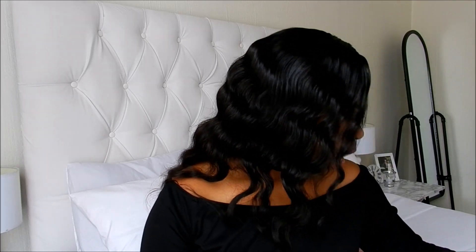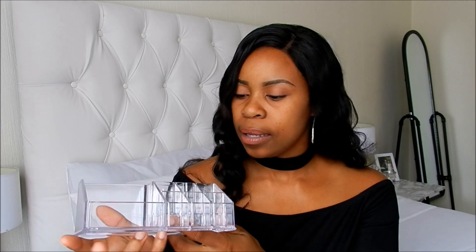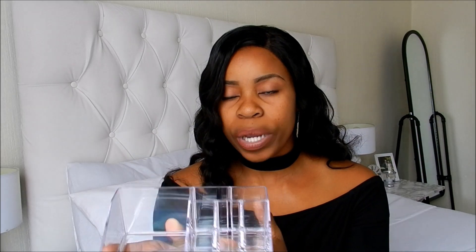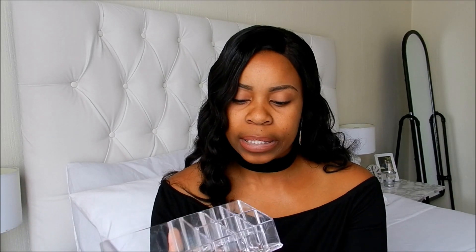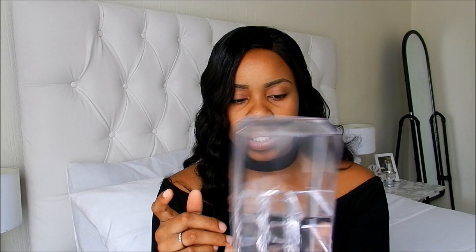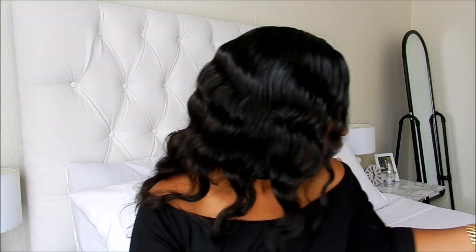I also got this makeup organizer — it's really cute and very affordable at 20 rand from Pep Home. If you have a lot of makeup that's all over the place like mine was, go get yourself one of these — or two, or as many as you need!